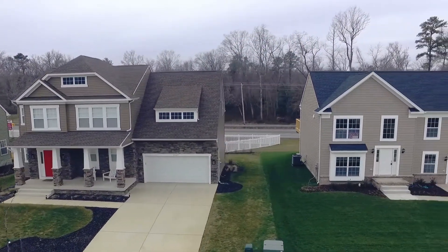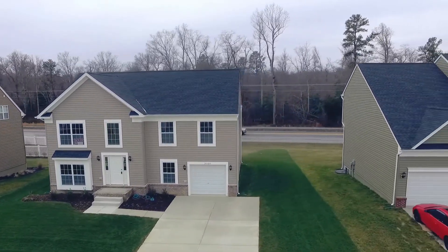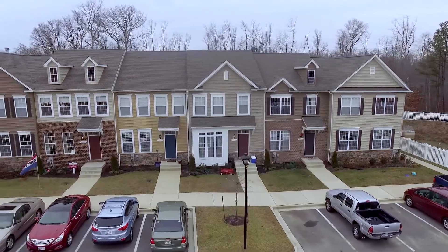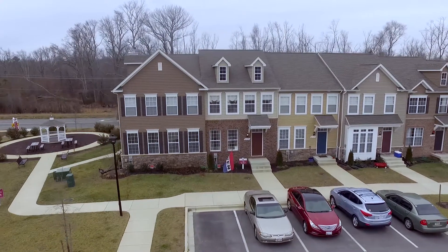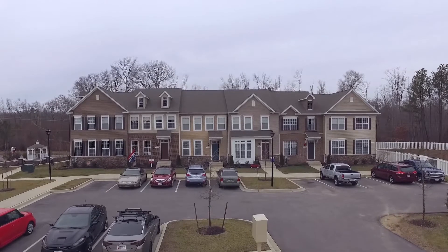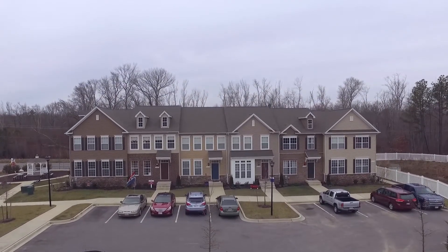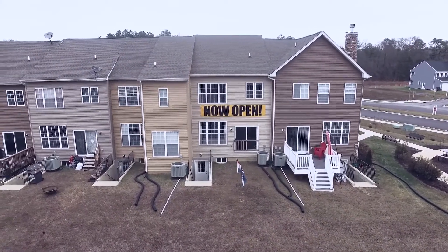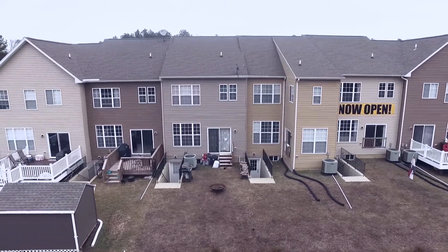Single-family homes start in the upper $200s here at Elizabeth Hills. They also have luxury townhomes that start in the low $200s, with five currently move-in ready. A sixth building just started, which will be the first to feature garages, and a seventh building is already being planned. Buyers still have the ability to customize and add a bump-out to the back.